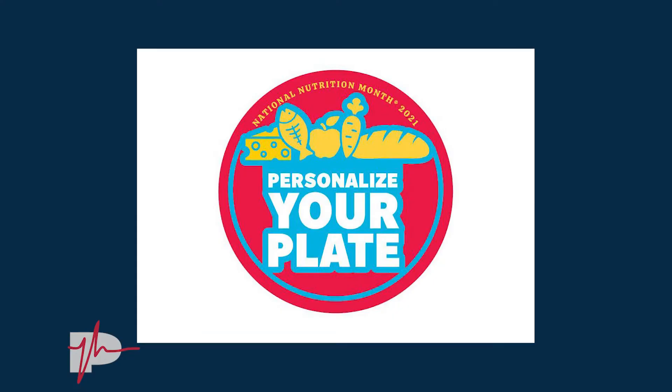So every year, the Academy of Nutrition and Dietetics picks a theme that we focus on in March. In past years, it's been 'Eating Right, Bite by Bite' or 'Put Your Best Fork Forward' as a couple examples. This year's is 'Personalize Your Plate,' which means you follow the plate method of eating, but you choose foods that you personally enjoy and that also meet your unique nutritional needs.